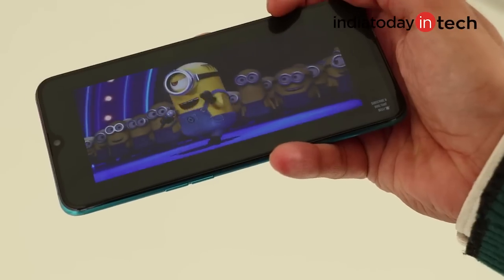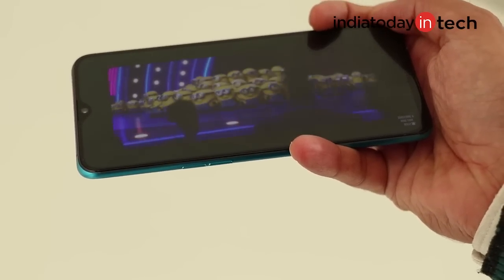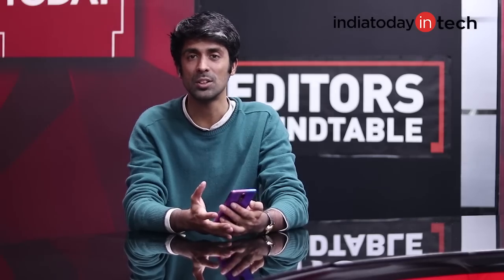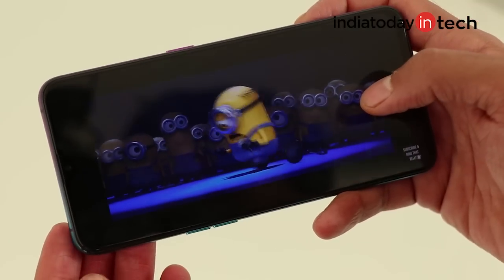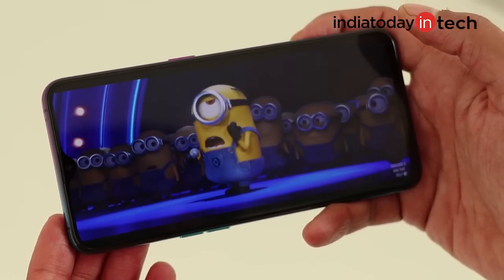We also like the display on the smartphone. It is very bright and the viewing angles are amazing. The color reproduction is also very nice — the hue and saturation of the screen is nicely balanced and you get a very nice watching experience. Thanks to almost no bezels, you feel like holding the screen while watching videos, and it's quite a delightful experience.